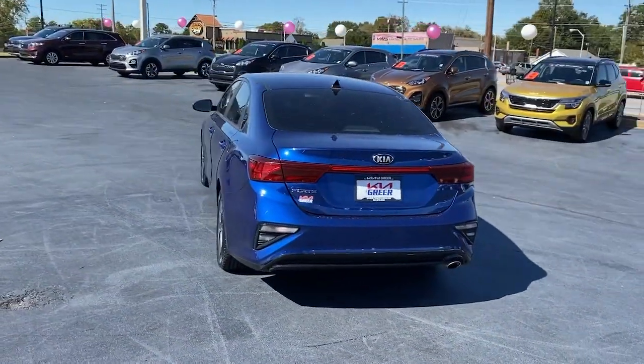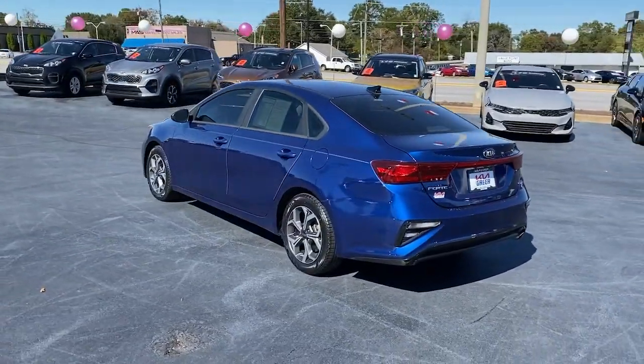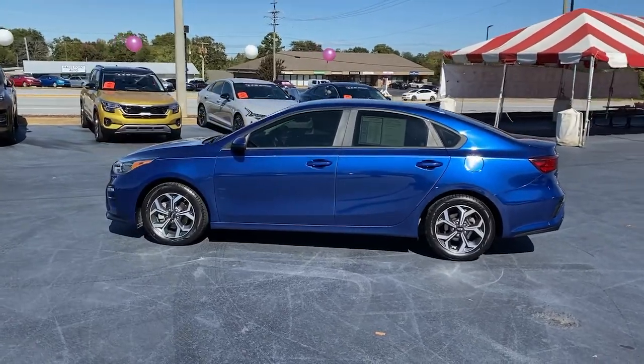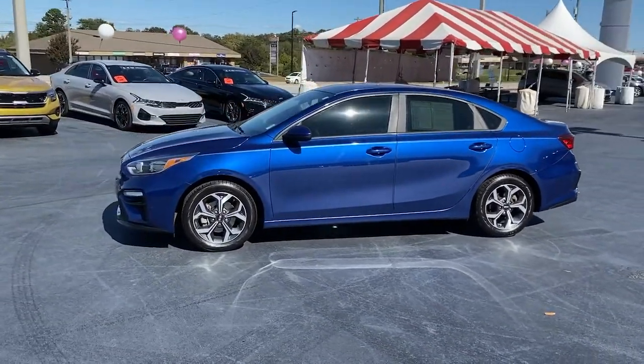This comfortable upscale Forte delivers smooth performance, touchscreen infotainment, active safety features, a slightly rebellious spirit, and technology that lets you choose your driving mode.